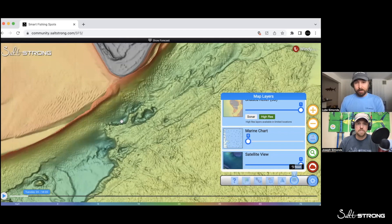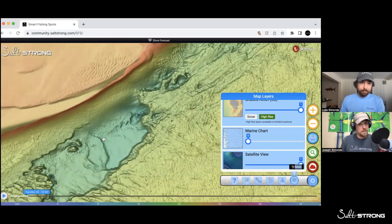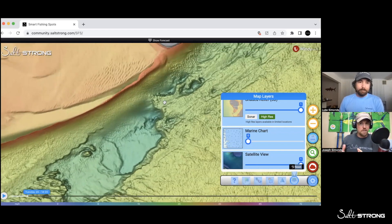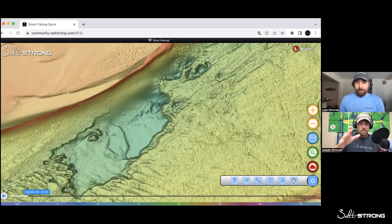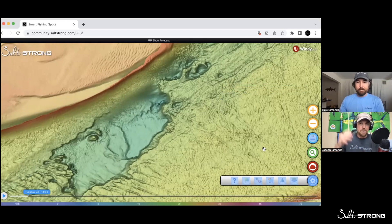We're not going to do it here because this is for insider members only, but we could drop a pin on any one of these spots and get the exact GPS coordinates and even put it into our unit. There's so much you can do with this. This is in Jacksonville, and it's in Charleston and Texas — it's literally everywhere, really from Texas up the entire East Coast up into New York. We have this kind of data.